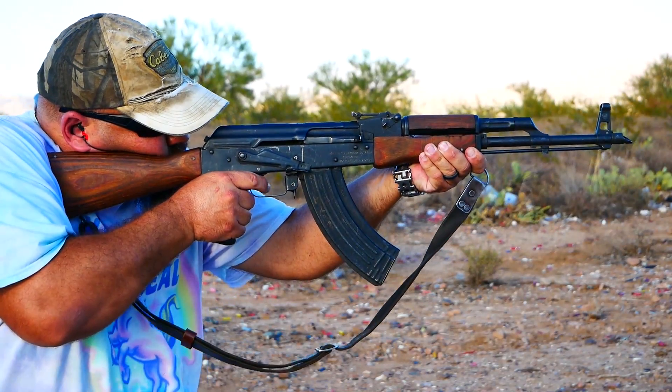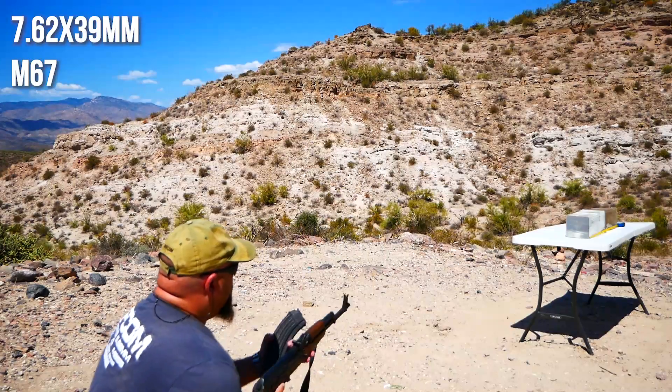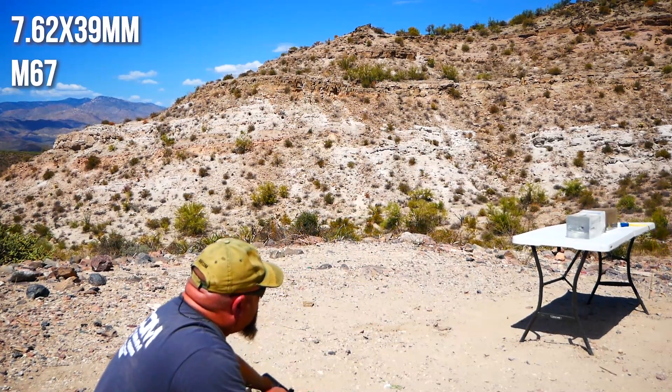Yugoslavian M67 7.62x39mm is generally regarded as being a great choice for shit-hit-the-fan ammo because it is brass cased, has a sealed neck and primer, comes on stripper clips and sealed tins, and has a reputation for early yaw. Let's find out if it deserves that reputation.